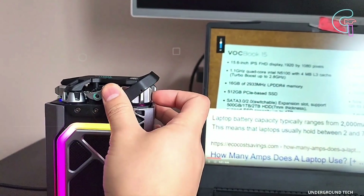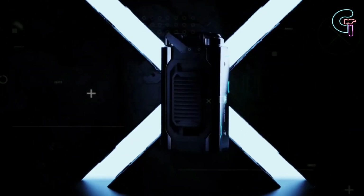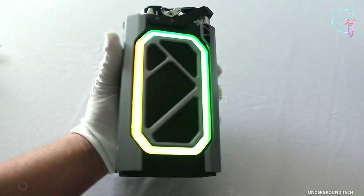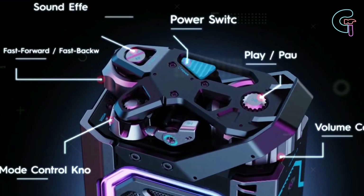It mixes mechanical elegance with cutting-edge technology. You can become fully immersed in virtual reality with full RGB lights. It produces various sound effects using its two speakers and three audio settings for increased enjoyment.